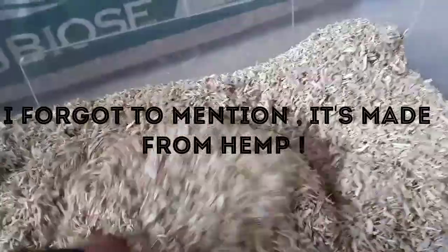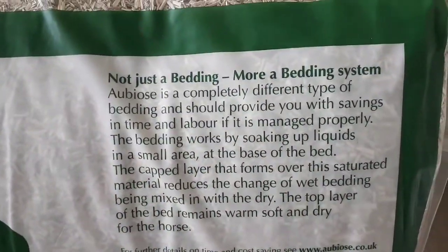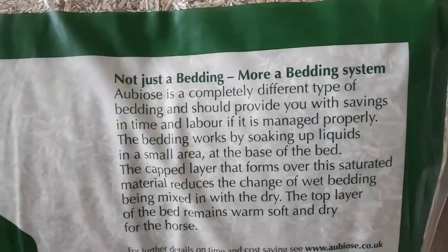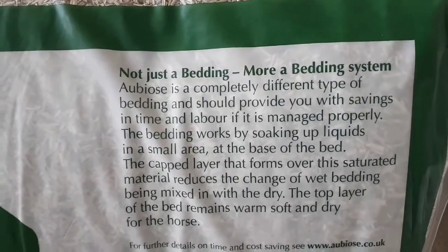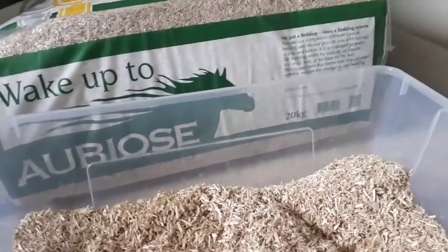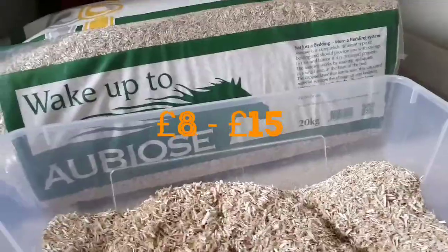First of all, this bedding is highly absorbent. It's really affordable, especially when you get 20 kilos. This bedding can cost as little as eight pounds or as much as around fifteen pounds.